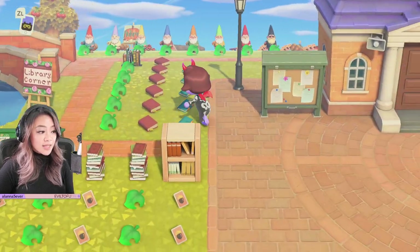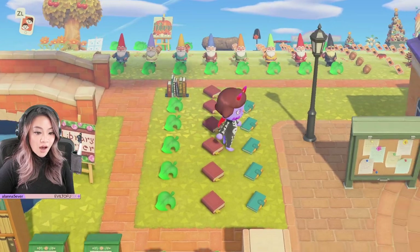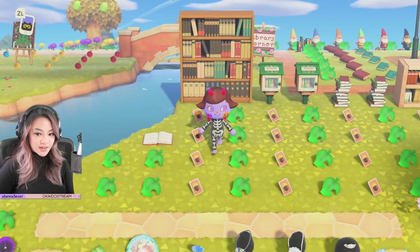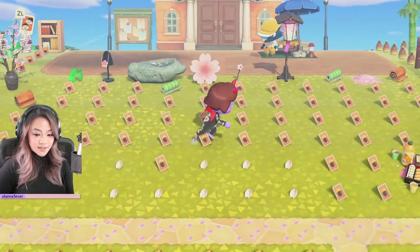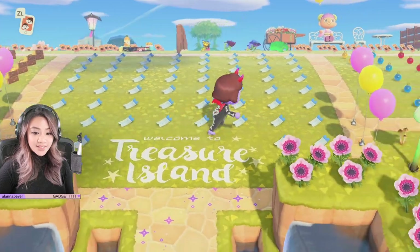We've got a library corner over here, so we've got all this stuff for books. We have the lost items over here — that's perfect. We've got the tiny library. You've thought of everything. We have the cherry blossom stuff over here. We've got tons of Nook Mile tickets at the entrance.